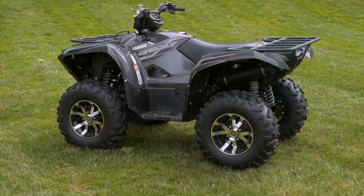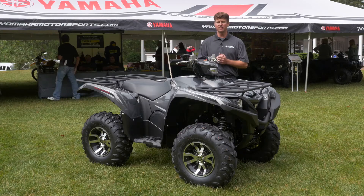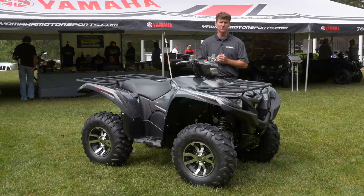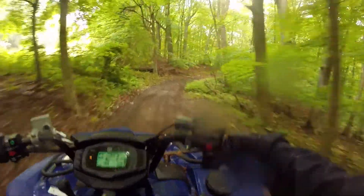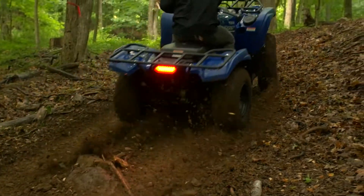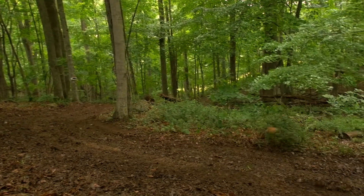The 2016 Grizzly is all new from the ground up, starting with the engine. It's a new 708cc dual overhead cam engine with 6% more power and 9% more torque. This also allows us to have a more aggressive clutching for a really sporty recreational riding experience.